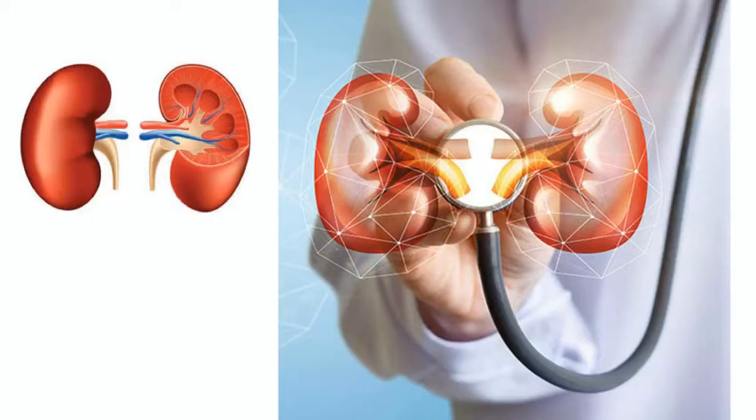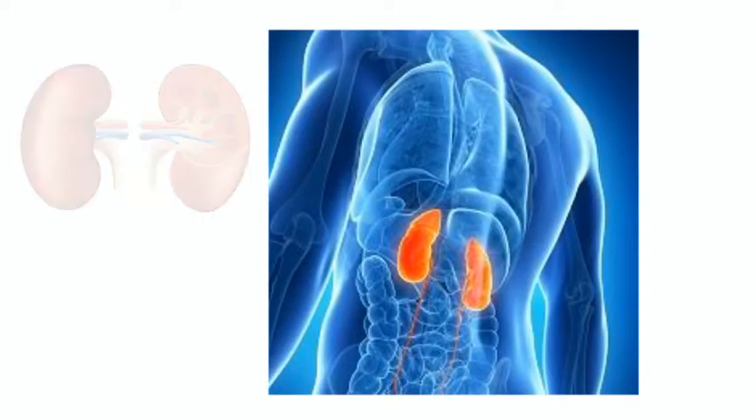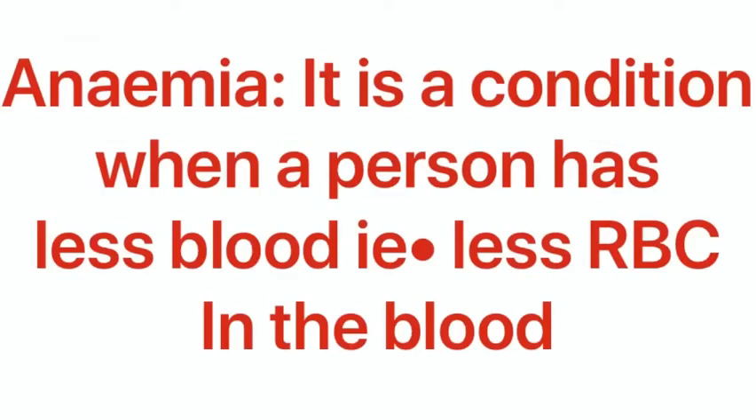Today we'll discuss a very common condition that kidney patients suffer from, and that's anemia. Anemia is a condition when a person has less blood, or we can say a fewer count of red corpuscles.